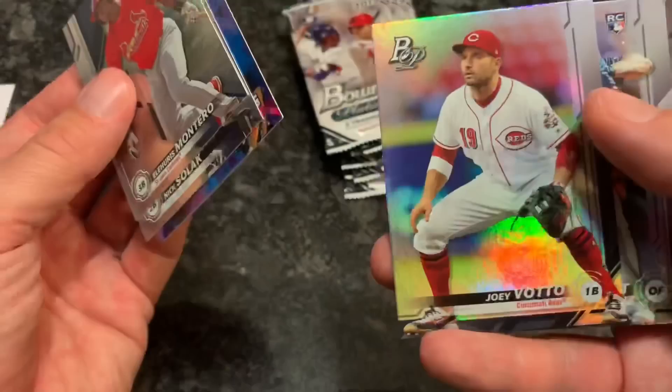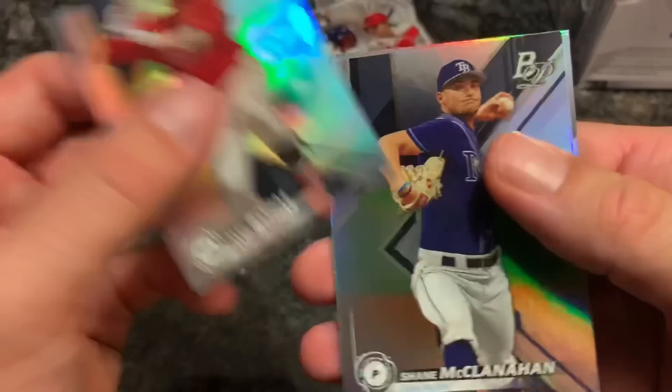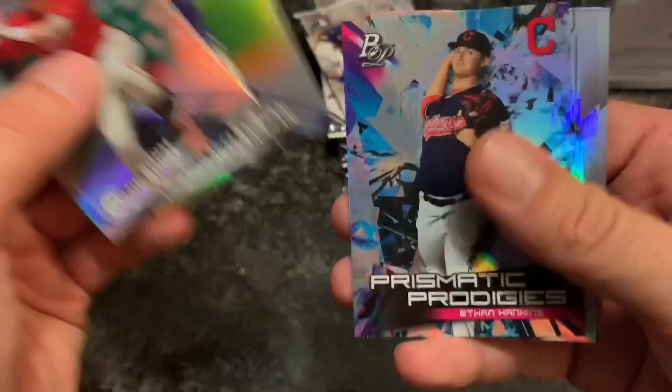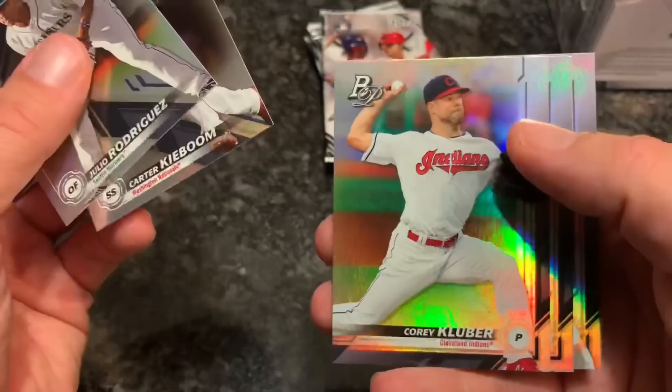Looking for that autograph. That's a nice Joey Bart numbered purple background Prismatic Prodigy - Joey Bart, 220 out of 250; like that one a lot. Then we got Joey Votto and Kirsten Stewart rookie card from the Tigers - been seeing a lot of Kirsten Stewart rookies and autos this year in 2019 products. Alec Bohm, Shane McClanahan, Ethan Hankins, Max Scherzer - Mad Max - and Mitch Haniger, a solid player for the Mariners.